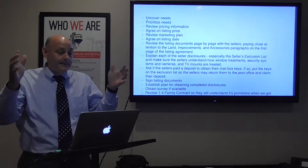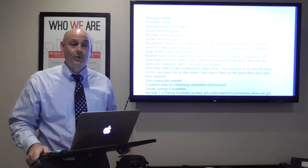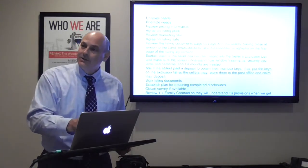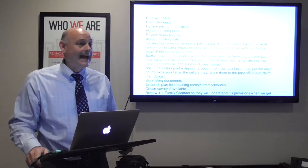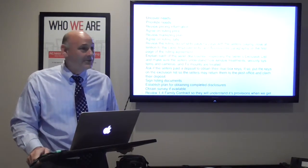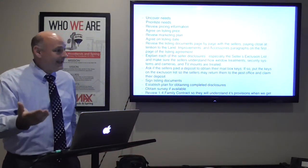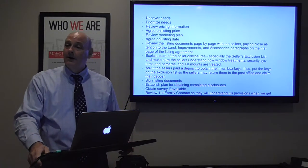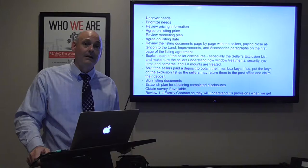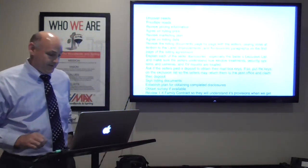The land, improvements, and accessories make up the property, and the property is what they're selling. They think they're just selling a house — they don't realize the contract says that house includes the drapes, the garage remotes, the mailbox keys. It's on the first page of the contract. You need to read that contract carefully and explain it to your sellers. They may think they can pull that birdbath out of the backyard because it's not attached — but you need to understand what the contract says.